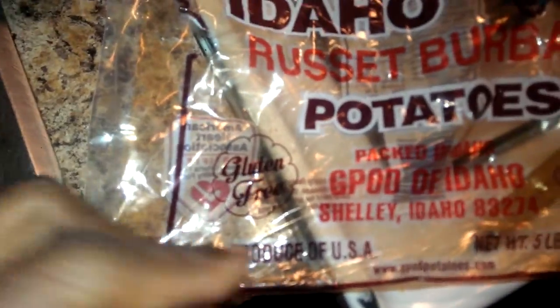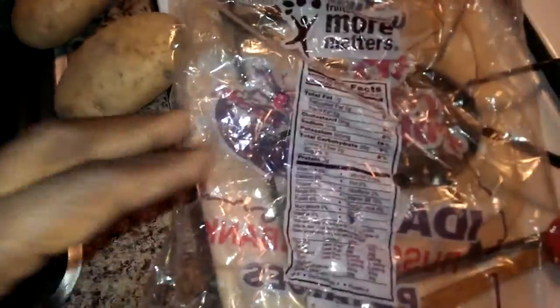Gluten free — because everybody worries about gluten and potatoes. It's ridiculous.